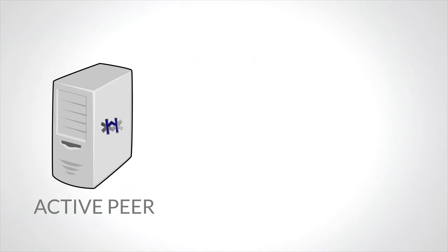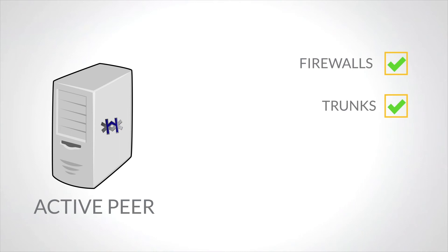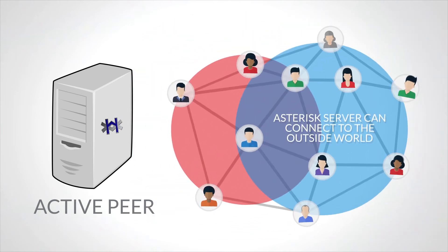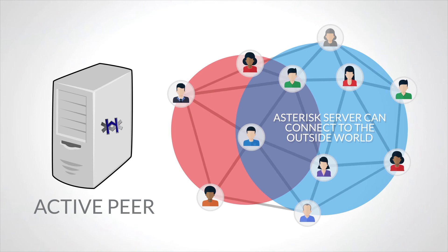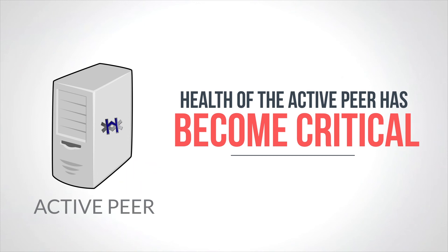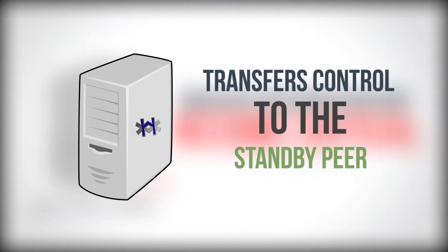HAST also looks outside the active peer, checking firewalls, trunks, carrier routes, environmental systems, and more to ensure your Asterisk server can connect to the outside world. If HAST determines that the health of the active peer has become critical, it transfers control to the standby peer.